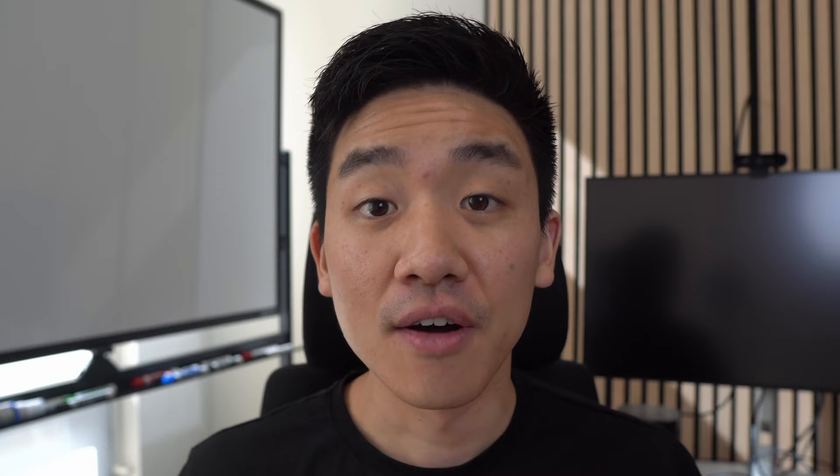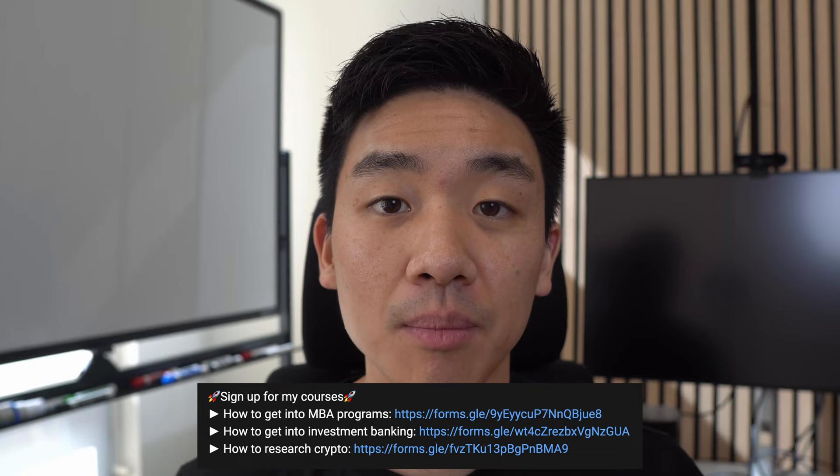Two quick things before I get started: first, I'm actually creating a how-to-get-into-MBA course and I'm offering a huge discount for people who sign up early — feel free to use my link in the description below. And second, shout out to our sponsor for today's video, Target Test Prep. They're a great resource for the GMAT and I'll go into them a little bit later in this video.